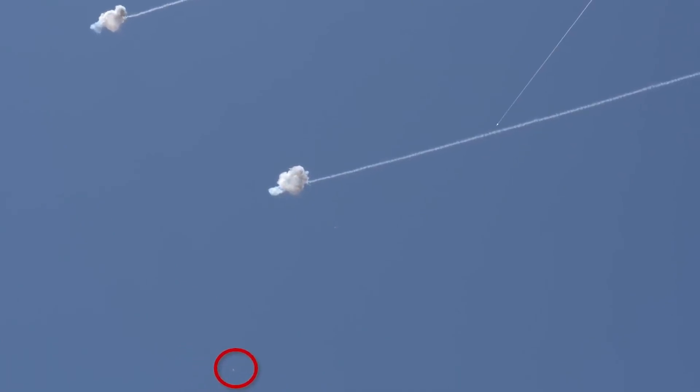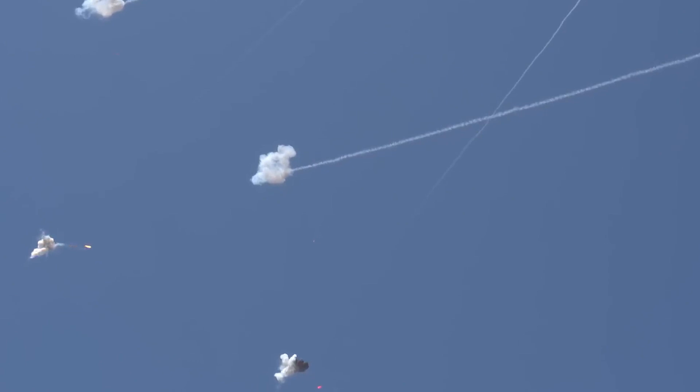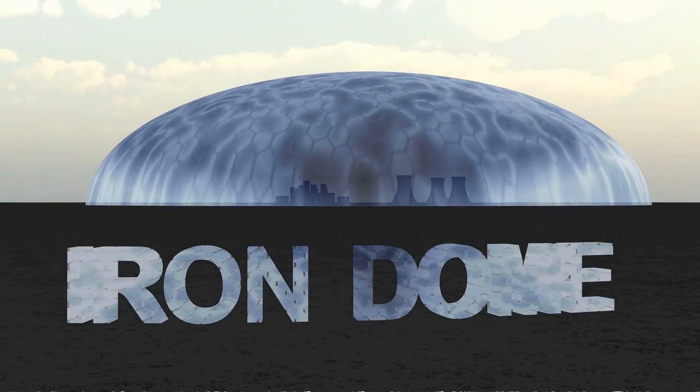Knowing its limits is as important as knowing its strength. The Iron Dome is, without a doubt, one of the greatest feats of modern military engineering — a defensive system that changed the game, using cutting-edge technology to protect civilians. Incredible, don't you think?